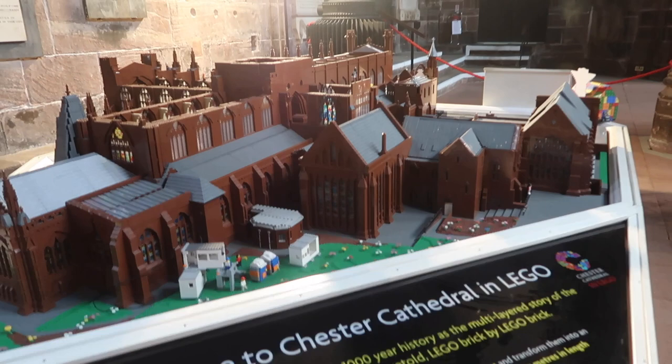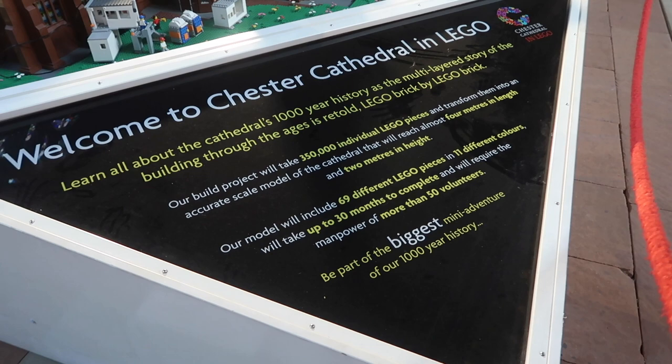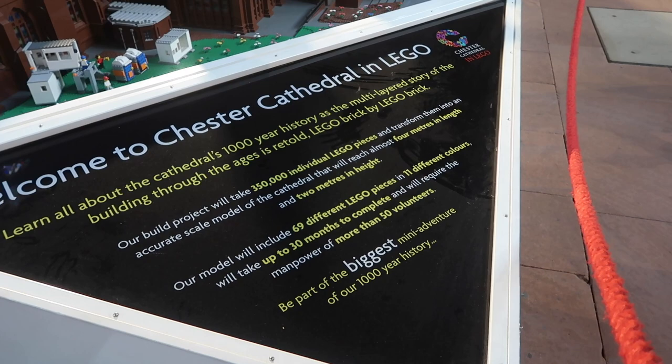How long do you think that'll take to build? 30 months. There are 59 different types, but 350,000 individual pieces.